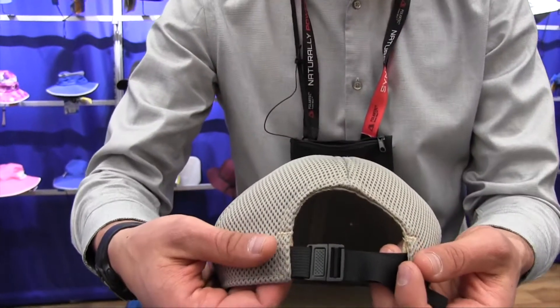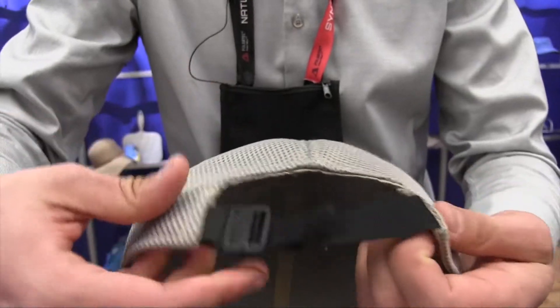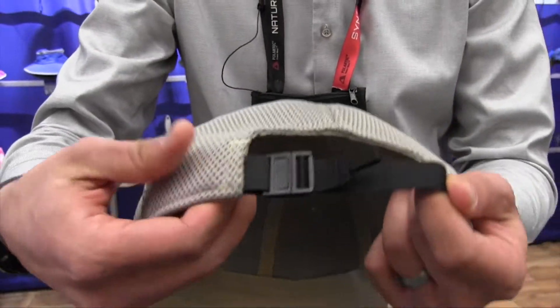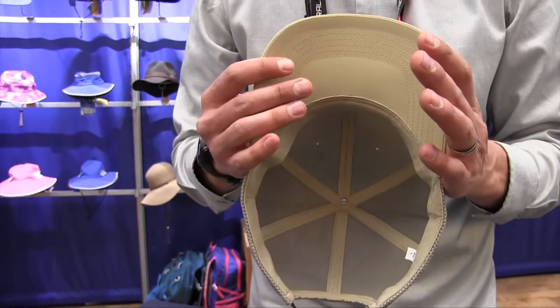This is a single-size hat with a comfort stretch sizing, so you can size it down or up and always have that stretch to keep it comfortable. On the underside, there's a lightweight wicking liner that always keeps it comfortable.